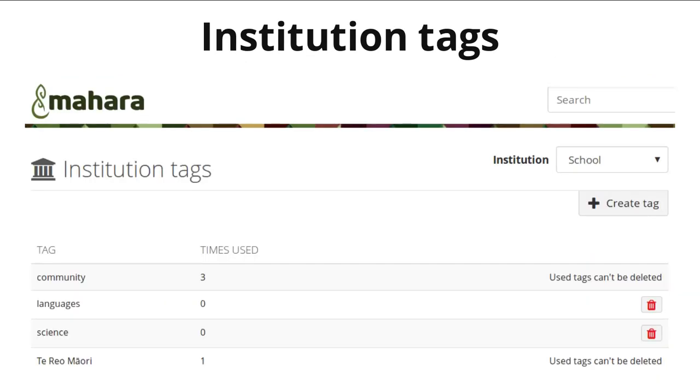One big area in which we made numerous changes is tagging. We have implemented institution tags, allowing users in an institution to use these official tags in their portfolio pages or artifacts — always using the ones that have come from the institution, instead of wondering whether there is a capital letter involved or whether to write certain words in a tag as one word or separately.